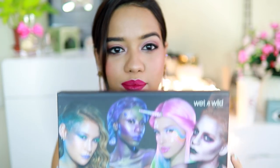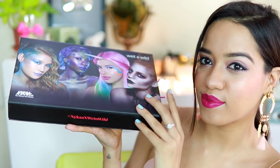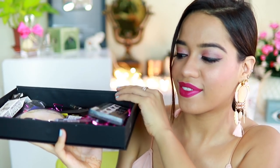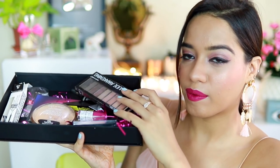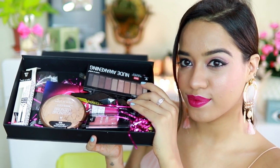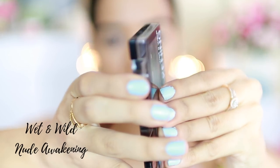Hey everyone! Wet and Wild exclusively launched on Naika today and I'm so excited to bring this look to you guys. I received this box full of goodies and I decided to create a look with everything I had. This is the look — I hope you guys like it. It's actually one of the pinkiest looks I have ever done and I really liked it.